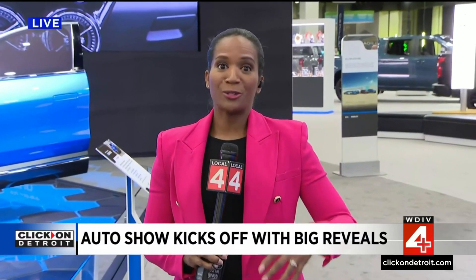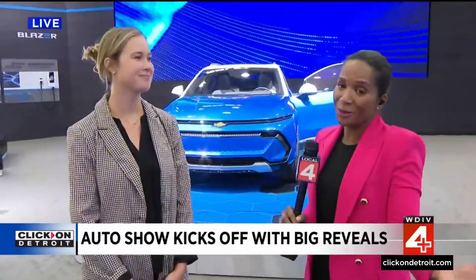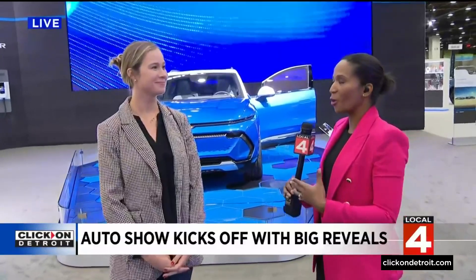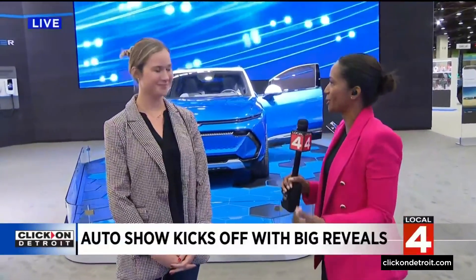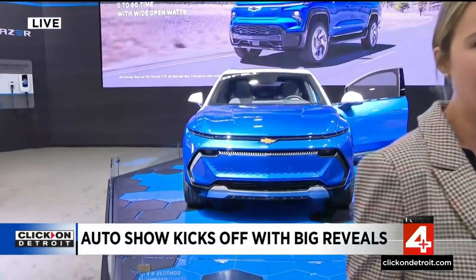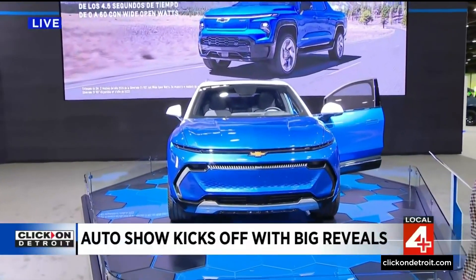Well, with those big reveals come big excitement. Right now I'm standing in the Chevy section of the venue here. Catherine Scales is joining me now to talk about this specific section. We are in the Chevrolet section of the Detroit Auto Show, and we are so excited to have a vehicle truly for everyone, whether you need a pickup truck or a crossover. We have the internal combustion vehicle and EV for your needs, and we are in the EV section right now.